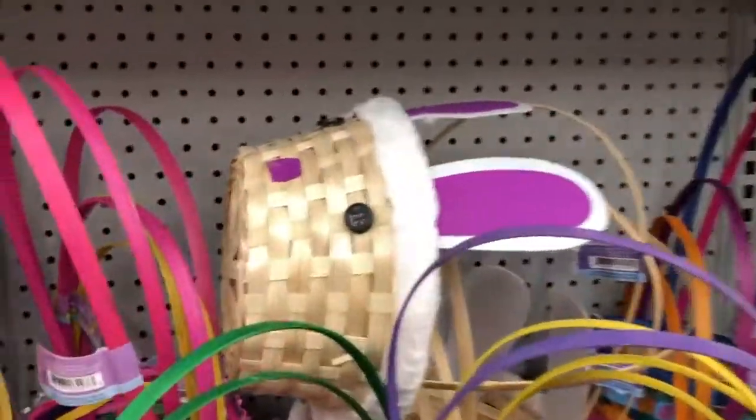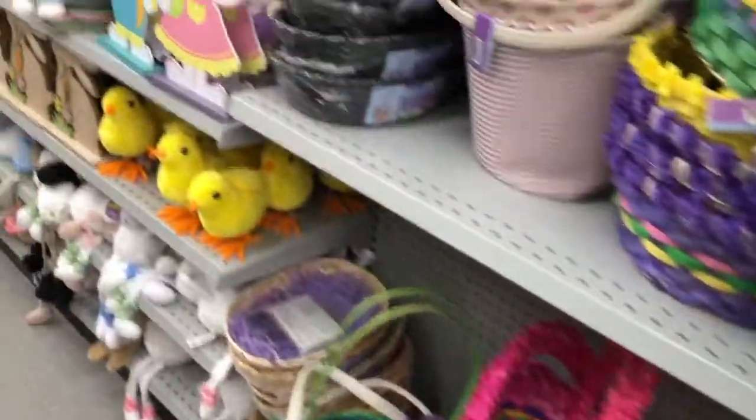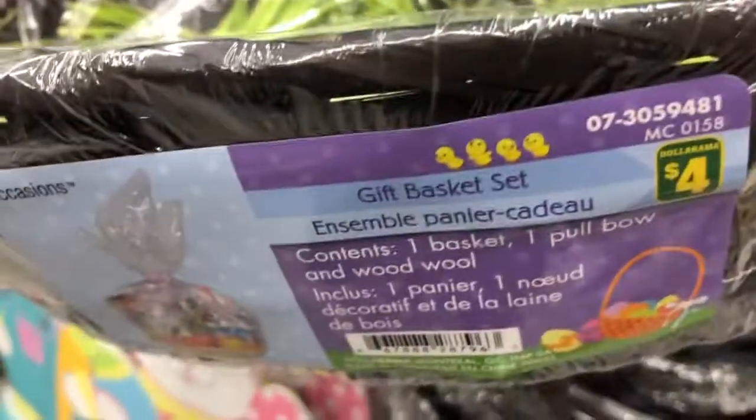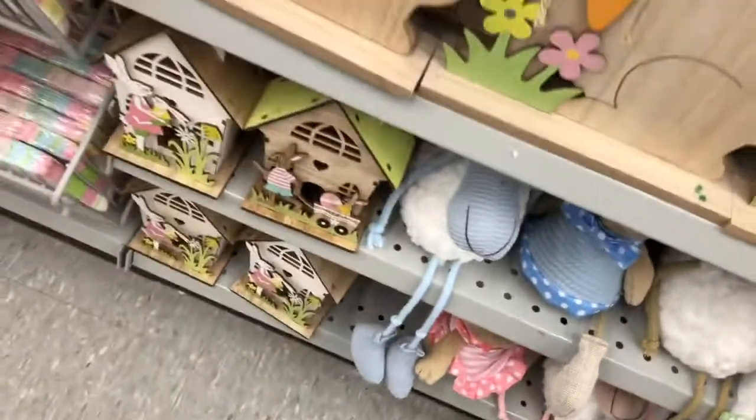Tons and tons. This one had little ears, these ones had cute little feathers and different things. And this was kind of neat — it was like a gift basket wrap set that came with everything you need to wrap an Easter present. I thought that was a cool idea. And then just some more bunnies, these little kind of like shelf hangers. Those were cute.